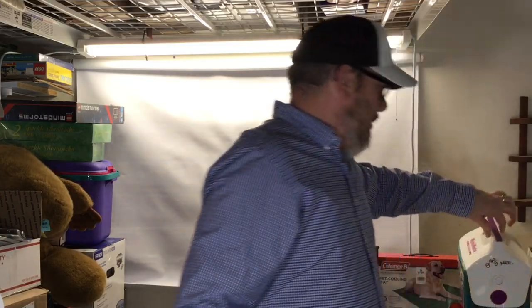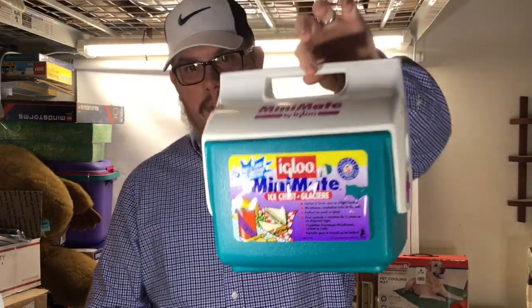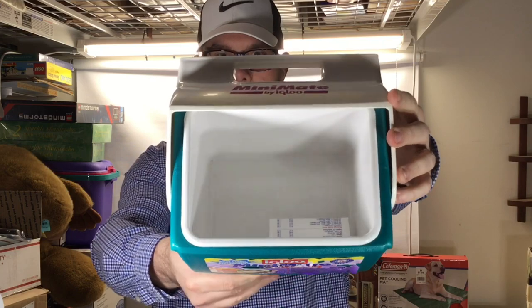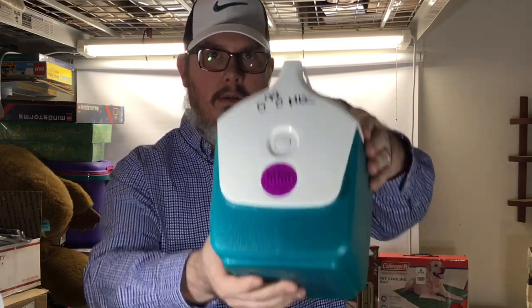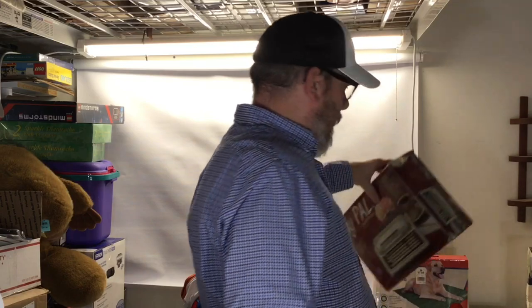Got this mini-mate — it's a little baby cooler, brand new, still has the sticker on it. Opened it up and it's pristine new. My wife found this and we paid three dollars for it. These comp for 25 to 30 dollars — nice little pickup.